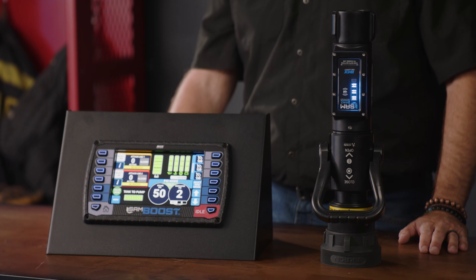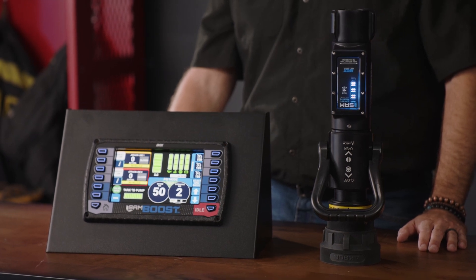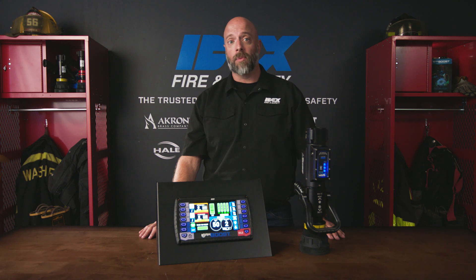This retrofittable system allows for two hose lines that are charged at the nozzle for automated water flow. You can view your water levels with the green, yellow, and red lights, while the blue light lets you know that the water source is established.